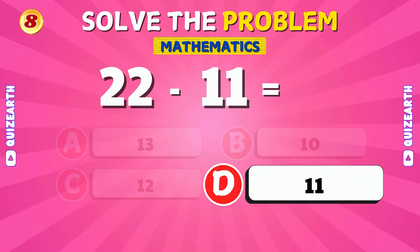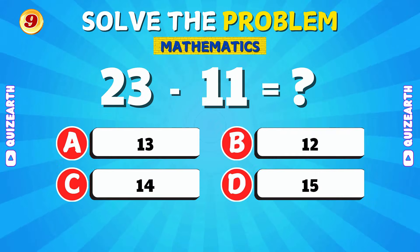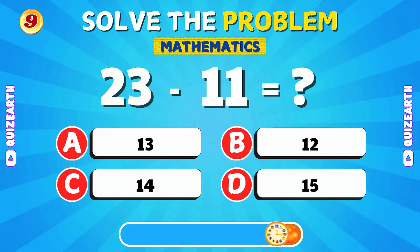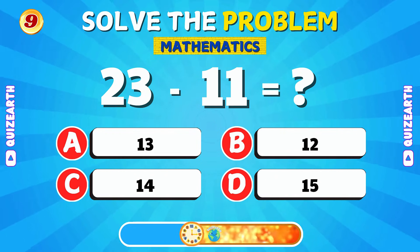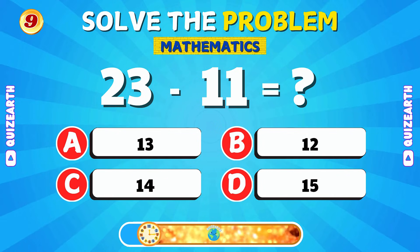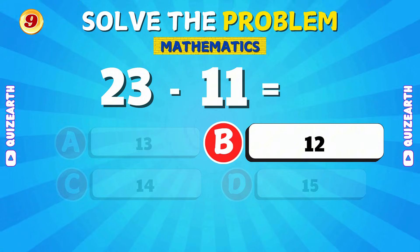Awesome! The answer is 11. What is 23 minus 11? Nice work! The answer is 12.